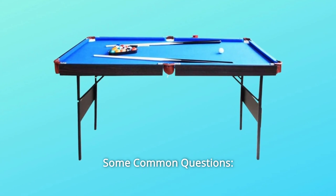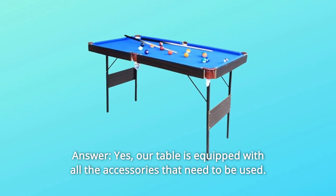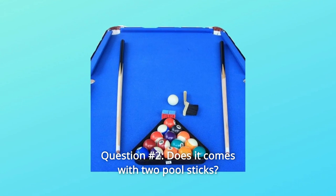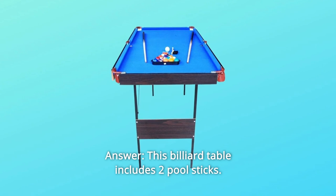Some common questions. Question 1: Does this come with the accessories needed to play snooker pool? Answer: Yes, our table is equipped with all the accessories that need to be used. Question 2: Does it come with two pool sticks? Answer: Yes, this billiard table includes two pool sticks.